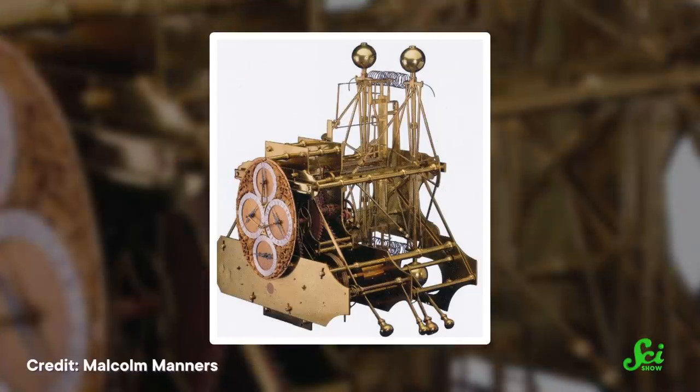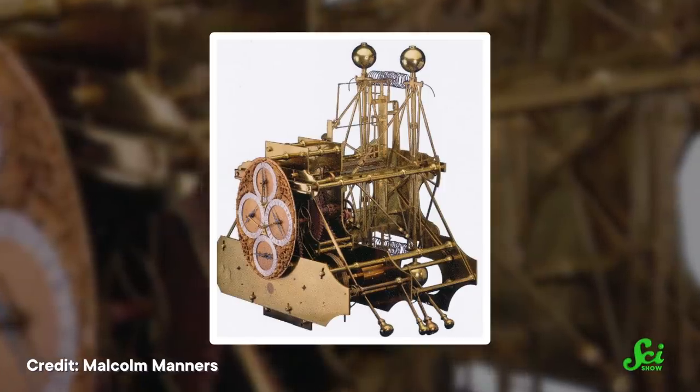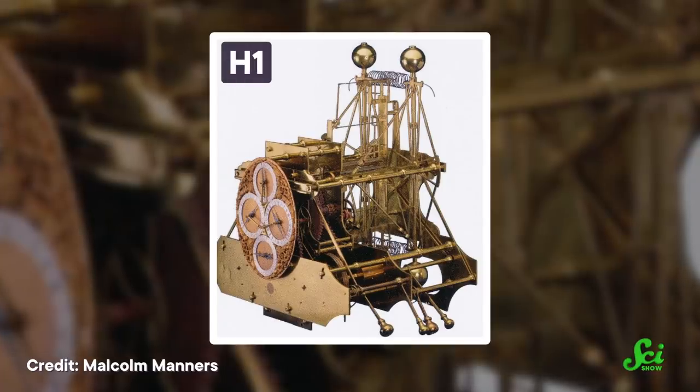After securing funding to work on it, he spent the next five years building a clock in a small village in northern England. Then, in 1735, he came down to London to show it off. The clock tackled the ship's swaying problem by using two interconnected swinging balances, which helped resist being rocked about by the ship's swaying. The clock he made came to be known in modern times as H-1 — and yes, that is a sign that there's going to be a few more.